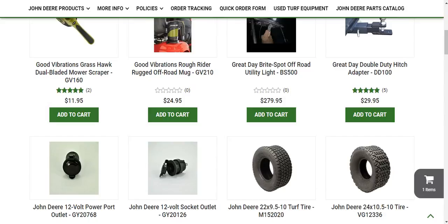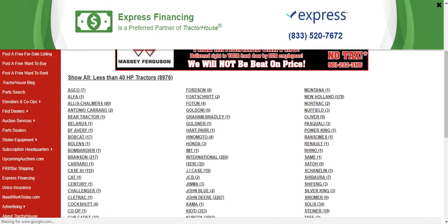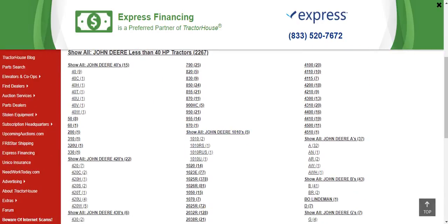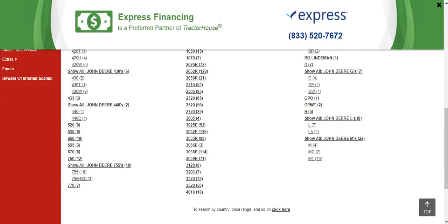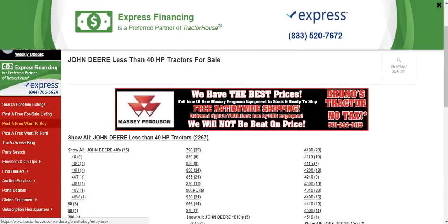Now I'd like to bring up my next thing: tractorhouse.com. Once again, not sponsored by Tractor House in any way. But if you're looking for a cheap compact tractor, Tractor House would be the go-to. It's dealers from all over the country, and some in other countries. Most of the John Deere stuff is in the USA, but you can get shipping with Tractor House too.